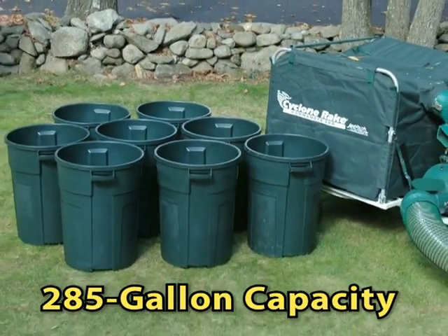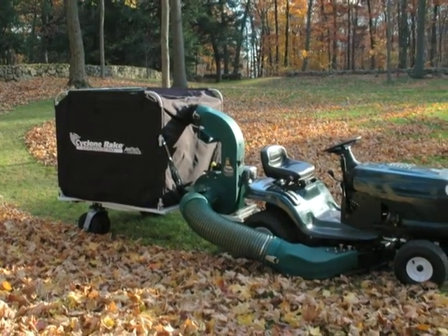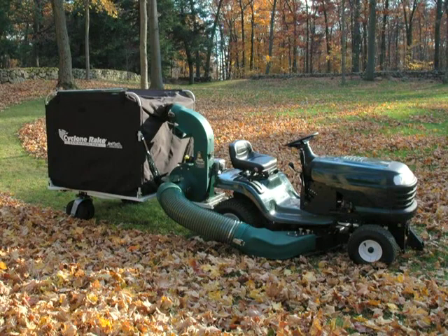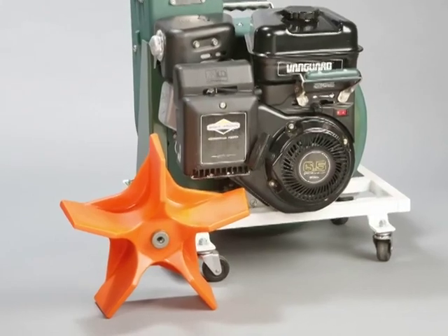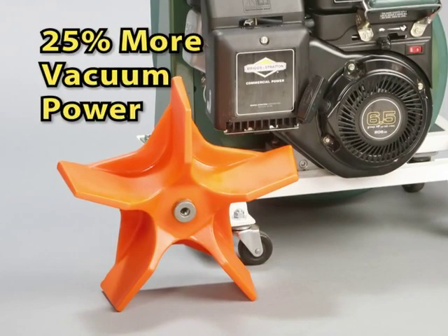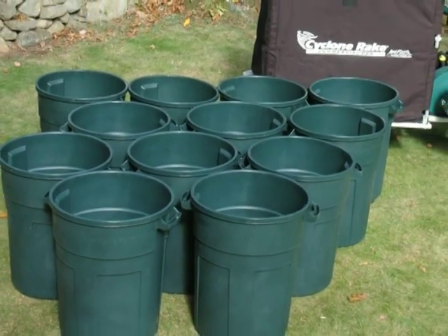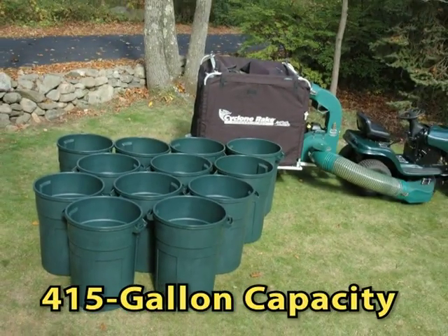The Commander holds 285 gallons of debris, or more than 8 of these 32-gallon barrels in a single load. Next, we move up the product line to the Commercial Pro — the perfect machine for larger properties and mowers, or heavy leaf cover. The Commercial Pro is powered by a 6.5-horsepower Vanguard engine and features the 8-inch diameter JetPath vacuum system. It uses a high-flow Miracle Impeller which generates 25% more vacuum power than the Commander. The Commercial Pro holds an enormous 415 gallons of debris — that's equal to 55 cubic feet, 44 bushels, or more than 12 32-gallon barrels.